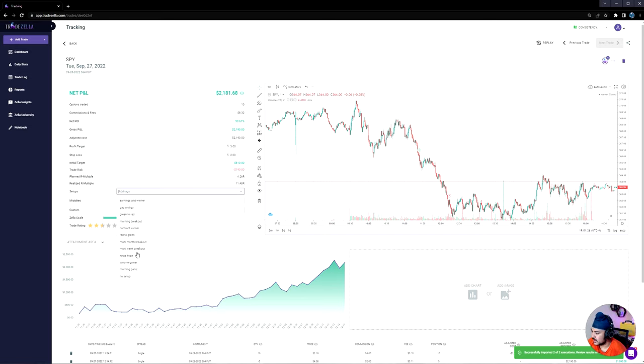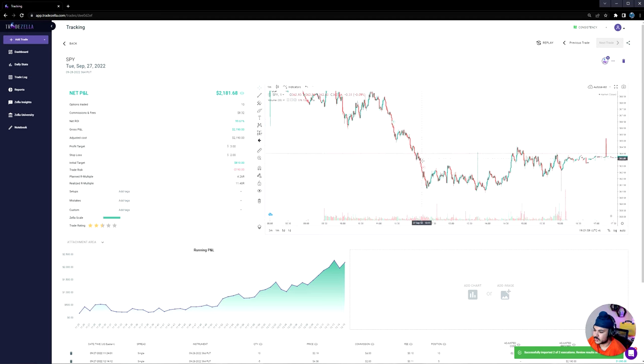The setup was a breakout paired with a rejection of supply — two levels of confirmation, which really led me to take this play. I also took the same play on SPX in my Webull account with around $10,000 and returned around 50%, making about $5K — I'll review that in another video. This TOS account is really where you get to see the clean execution. We planned a 4R trade, tight stop, decent price target, and realized around an 11.48R multiple, which is not common for me at all.